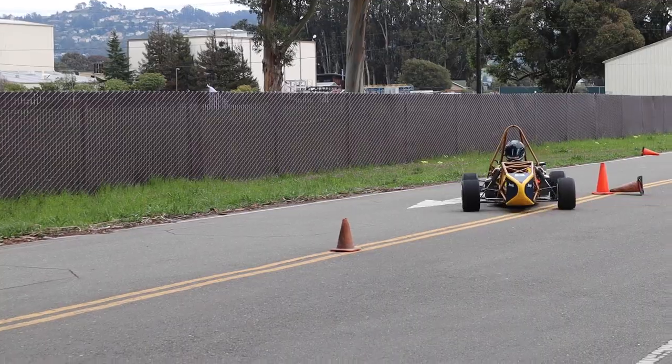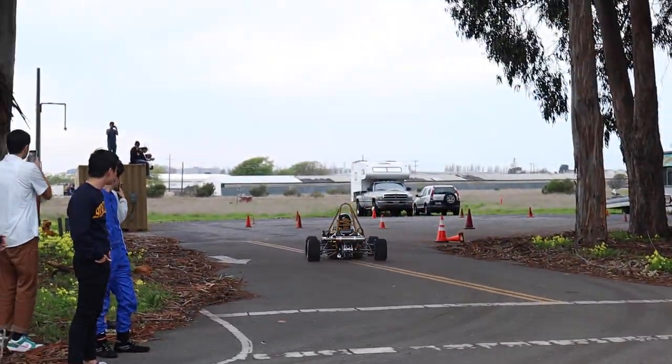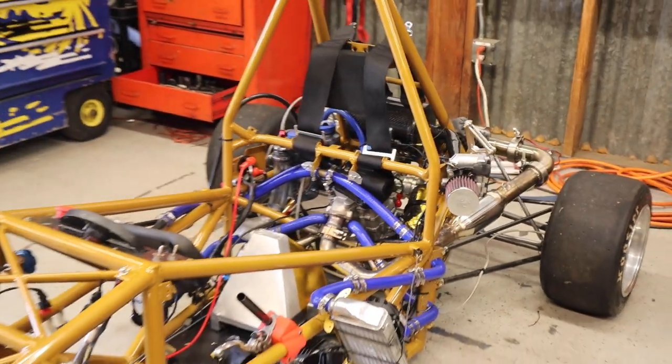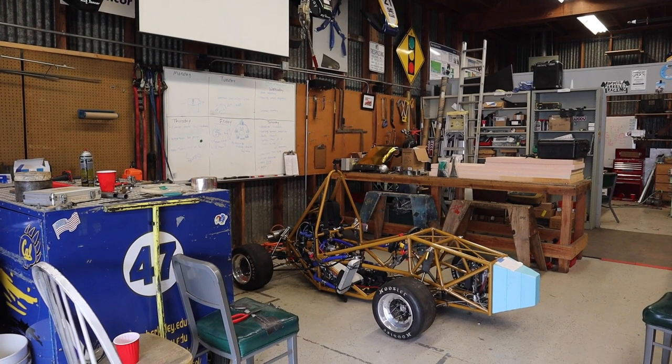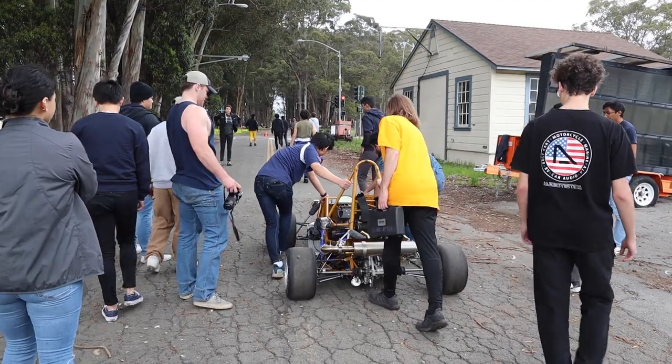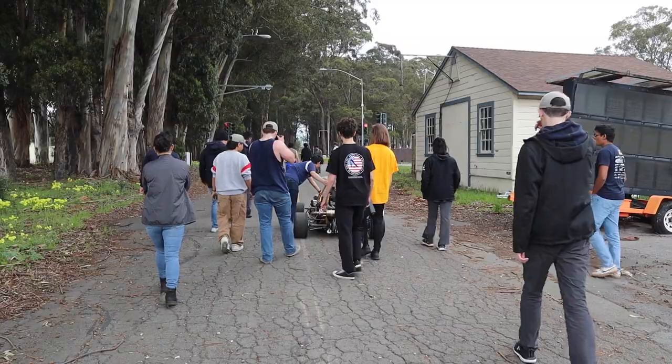The thrill of speed and the rush of adrenaline — these are just a few of the things that draw students to Berkeley Formula Racing. This is not your average student organization; it's a community of dedicated and passionate individuals who share a love of motorsports.